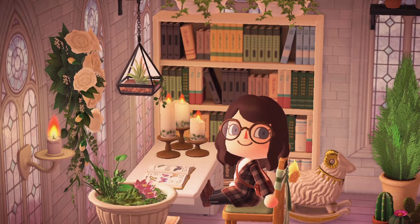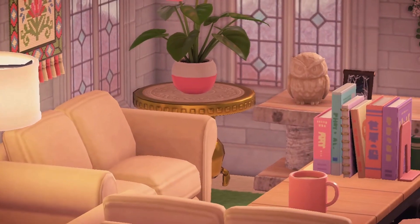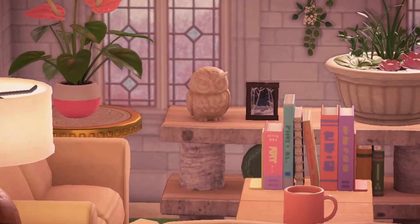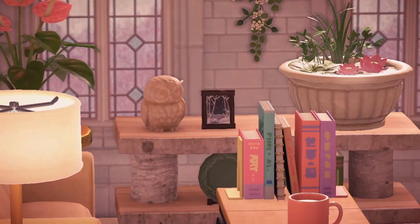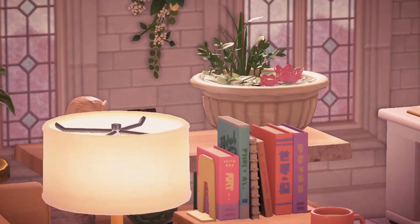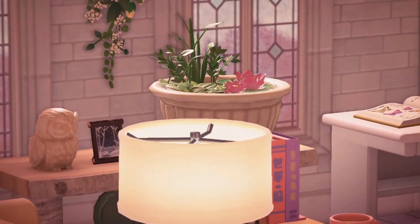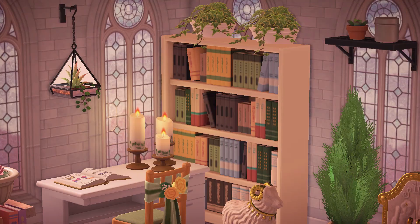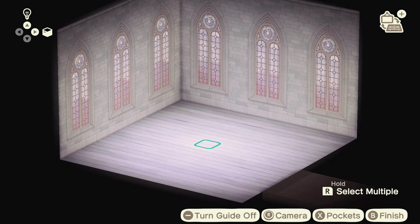Hello everyone! Today I will be reimagining an old room that I used to have on my previous island. It is a very fun little classic study slash library and I love to spend time in there. It was so peaceful and quiet and just had pretty much everything I want in a room. Since then, I've managed to catalog a few more items and I'm missing some of the items I used to have on my old island.